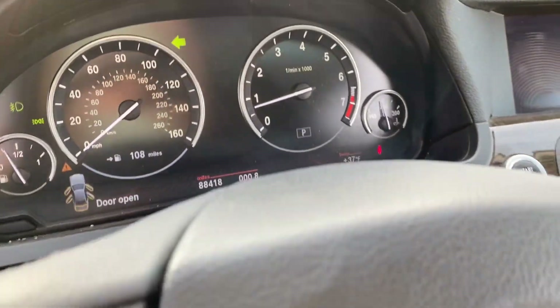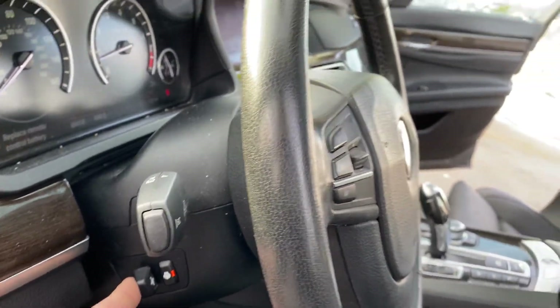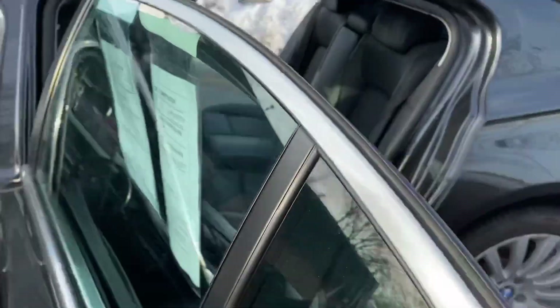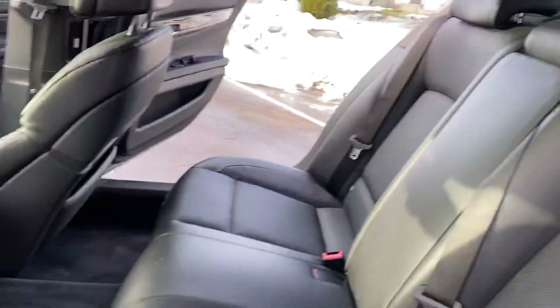Only 88,418 miles, no check engine light, no airbag light. Heated steering wheel, power telescopic steering, power moonroof — the list goes on and on. Lots of privacy options here with screens on the back and screens for the side windows.